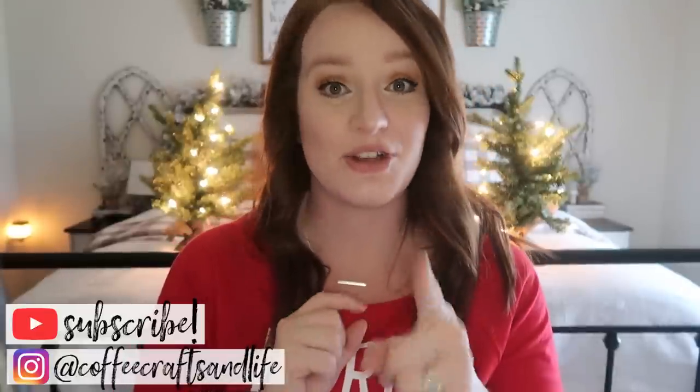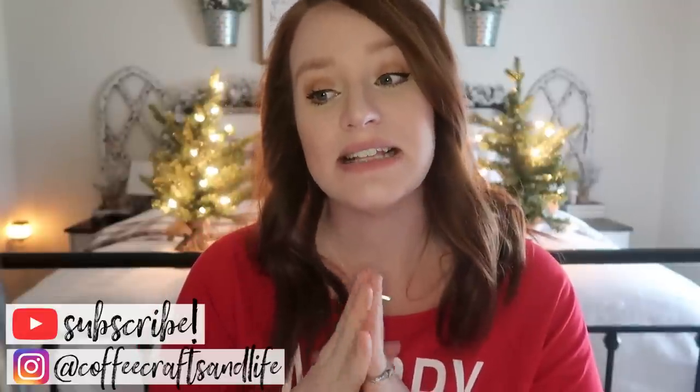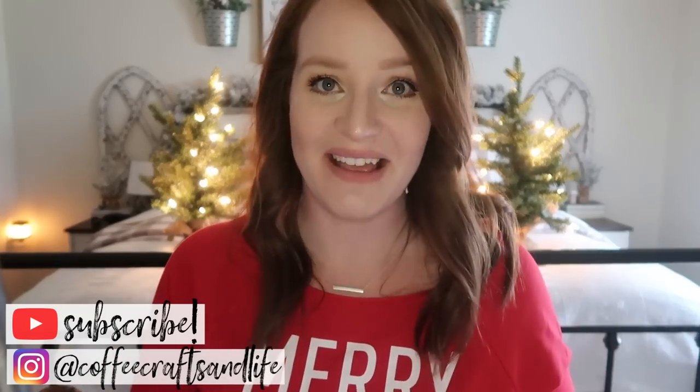And that is it guys — that is everything I got for my kids. If you have any questions, please leave me some comments down below. If you have any holiday-themed video ideas, also leave a comment and I'll try to get some things filmed for you. I hope you enjoyed this video. If you did, please give me a thumbs up and subscribe if you haven't already. I make one to two videos a week on family, lifestyle, cleaning, home decor, and fashion. Follow me on Instagram at Coffee Crafts and Life — I post there pretty much every single day.